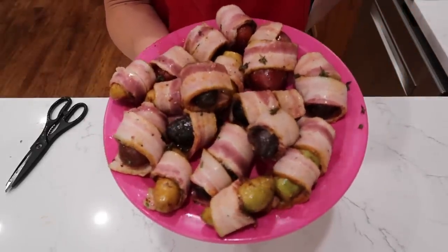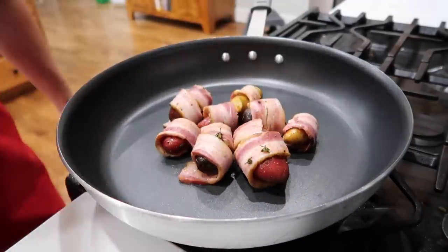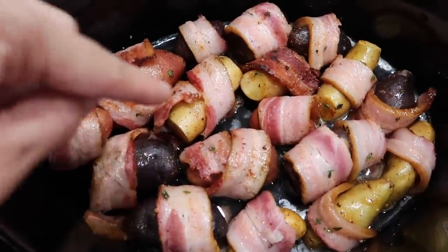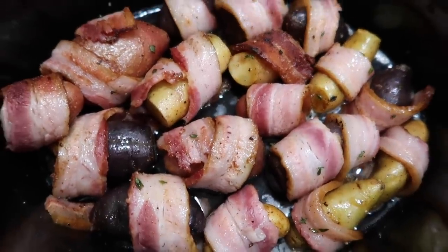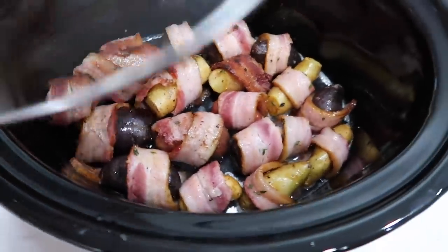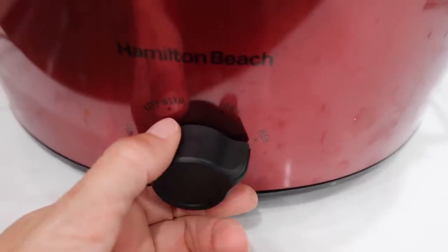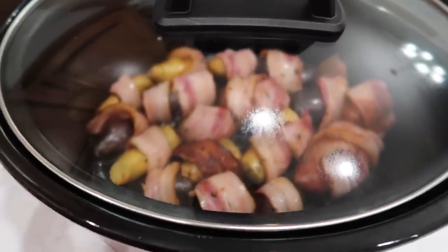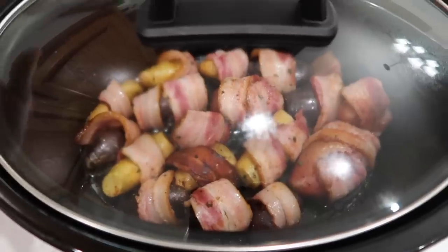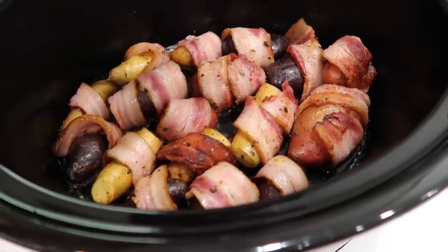Once they're all wrapped, go over to your skillet and give them a quick sear. After just a few minutes you're essentially trying to get the bacon to render some of its fat and tighten around the potato. The potatoes are not cooked yet — transfer them to the slow cooker. I have about three-quarters of a cup of chicken broth at the bottom. Lid goes on and we'll cook on high for three hours. This is the perfect side dish to make and then walk away — you can make your main dish meanwhile. It could also be great for a potluck. Try to find smaller fingerling potatoes than I found though — these were really big.